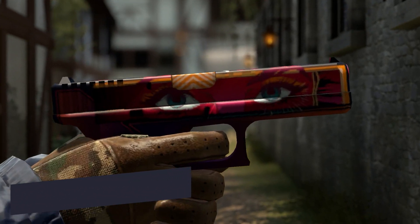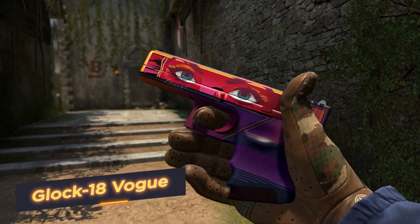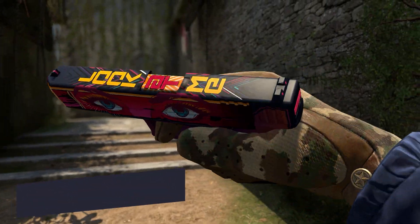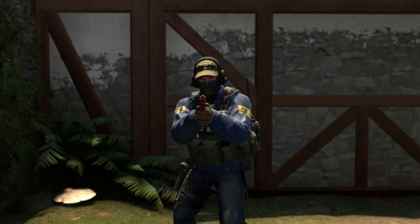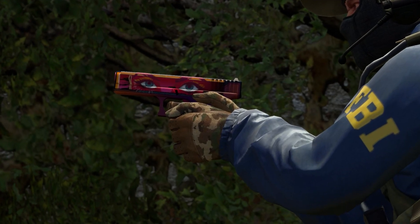Glock 18 Vogue! Do you feel like a star on the battlefield? So this Glock is definitely for you! Stylish skin like a fantasy accessory attracts attention with its patterns and combination of bright colors!